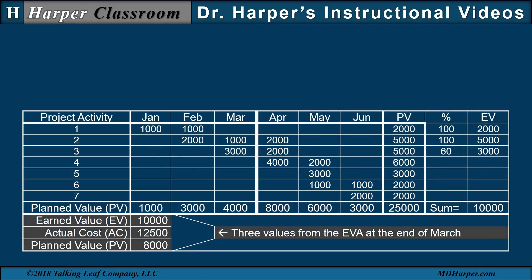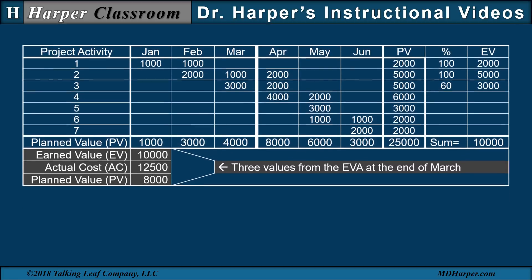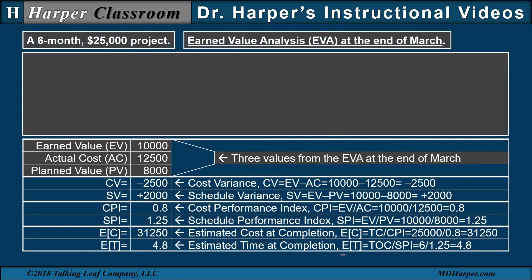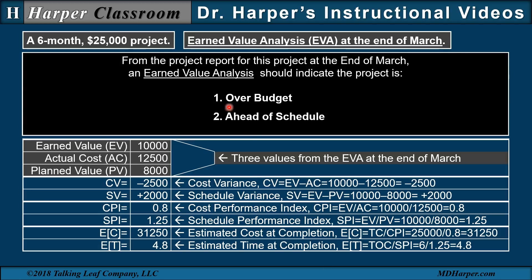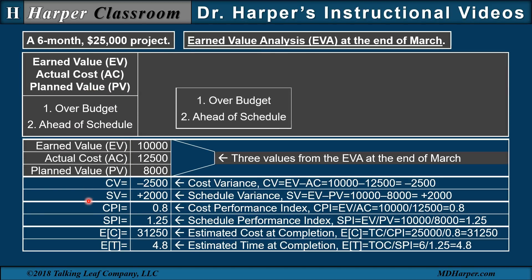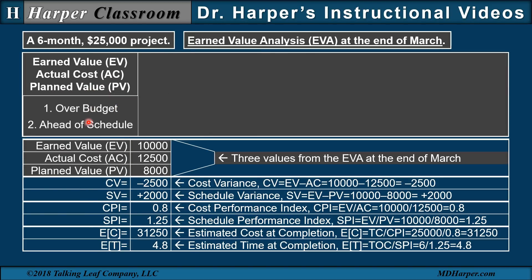Now that we have the three EVA values, we can determine the six metrics used in interpreting the results of an earned value analysis at the end of March for the six-month $25,000 project. Recall from the project report at the end of March, an earned value analysis should indicate the project is over budget and ahead of schedule. So from the three values, they should determine an over budget and ahead of schedule project at the end of March.